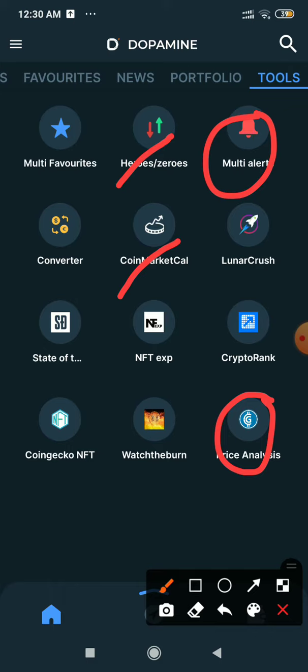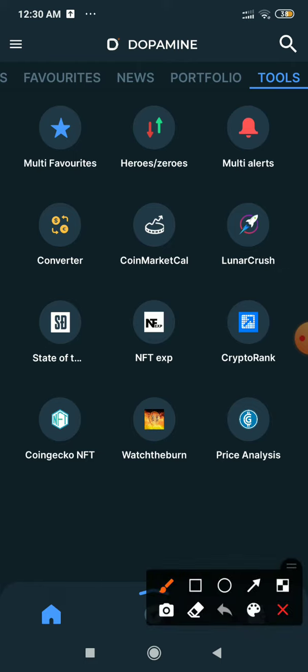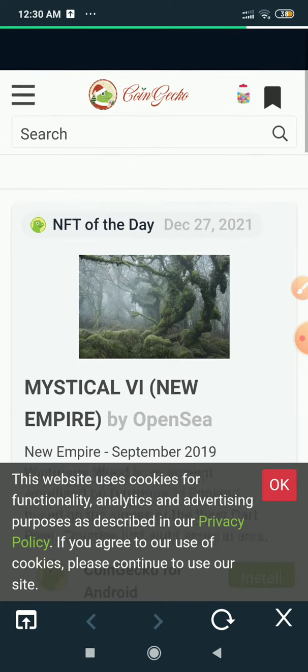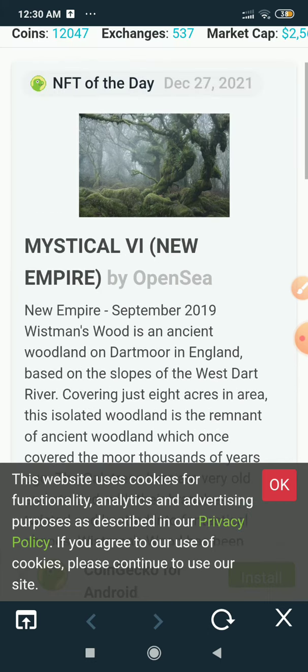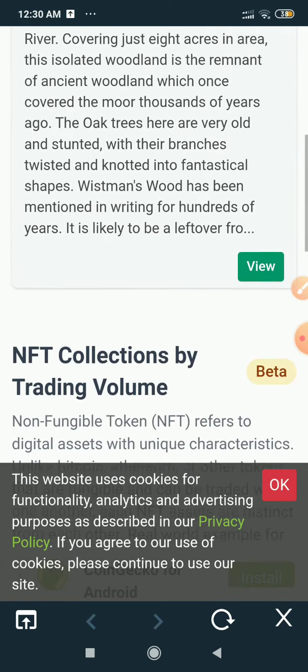You can use price analysis here as well. And here is CoinJacko NFT — let's go to CoinJacko NFT. We find very incredible NFTs which are suggested by CoinJacko. If you're interested, you can choose from them.